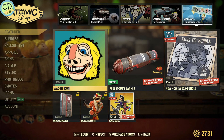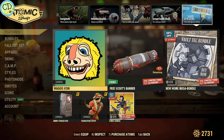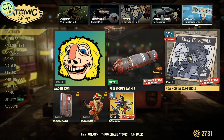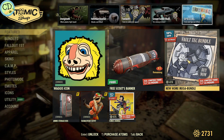And then your special and free offers: they've got the Waggis icon. The Scout banner is the free one for today. They have the New Home mega bundle, which is 10% off for today.